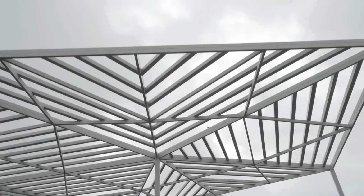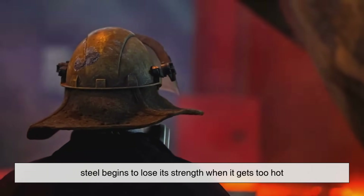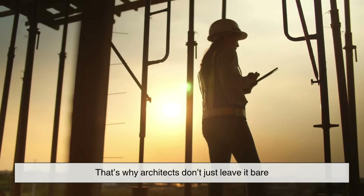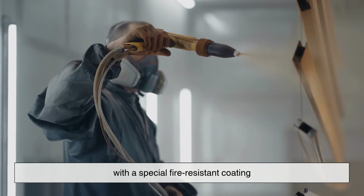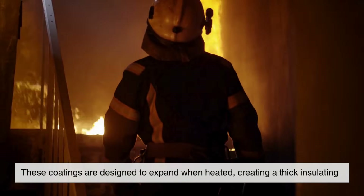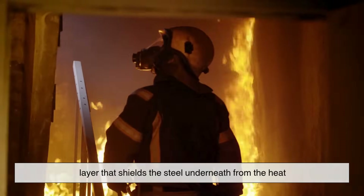Steel is another material that often surprises people. You'd think it's indestructible, but in reality, steel begins to lose its strength when it gets too hot. That's why architects don't just leave it bare. They wrap steel frames with protective materials or spray them with a special fire-resistant coating. These coatings are designed to expand when heated, creating a thick insulating layer that shields the steel underneath from the heat.